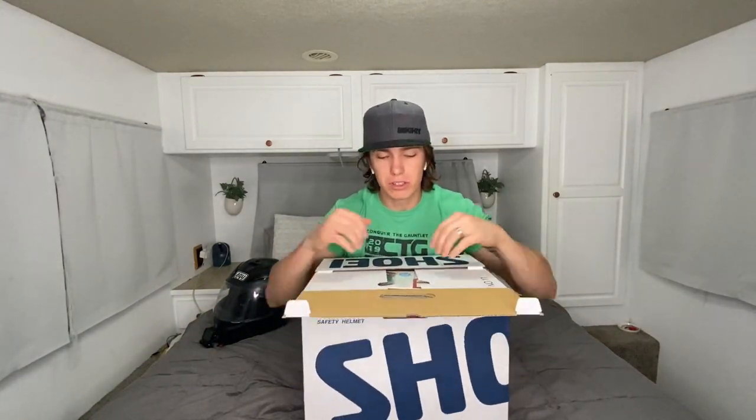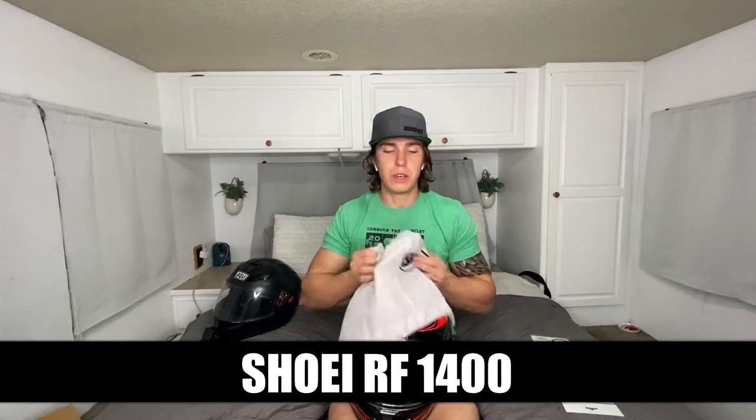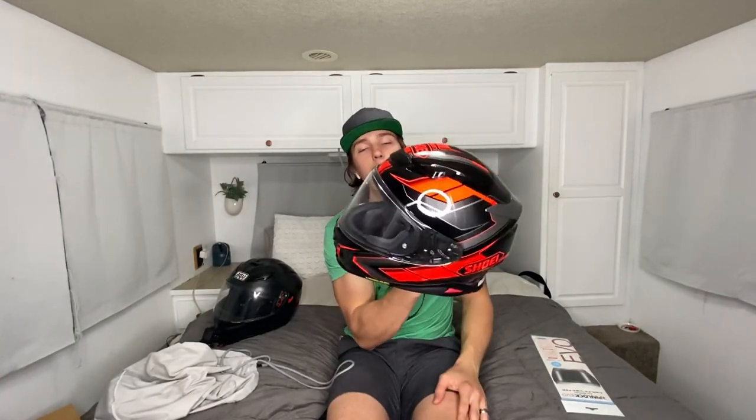Anyway, that's my old helmet and old GoPro. Let's get into the new stuff — you already know what it is from the title. The Shoei RF-1400 with the Prologue scheme. I like this one the most. I have a red Ducati and the red kind of matches — it doesn't match perfectly but it looks great.